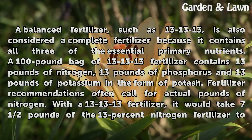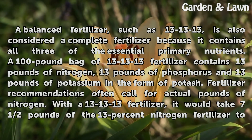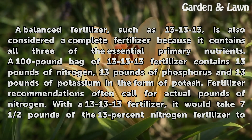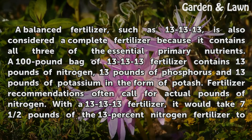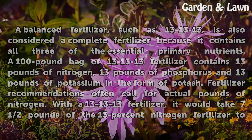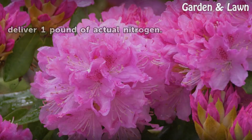A balanced fertilizer, such as 13-13-13, is also considered a complete fertilizer because it contains all three of the essential primary nutrients. A 100-pound bag of 13-13-13 fertilizer contains 13 pounds of nitrogen, 13 pounds of phosphorus, and 13 pounds of potassium in the form of potash. Fertilizer recommendations often call for actual pounds of nitrogen. With a 13-13-13 fertilizer, it would take seven and a half pounds of the 13% nitrogen fertilizer to deliver one pound of actual nitrogen.